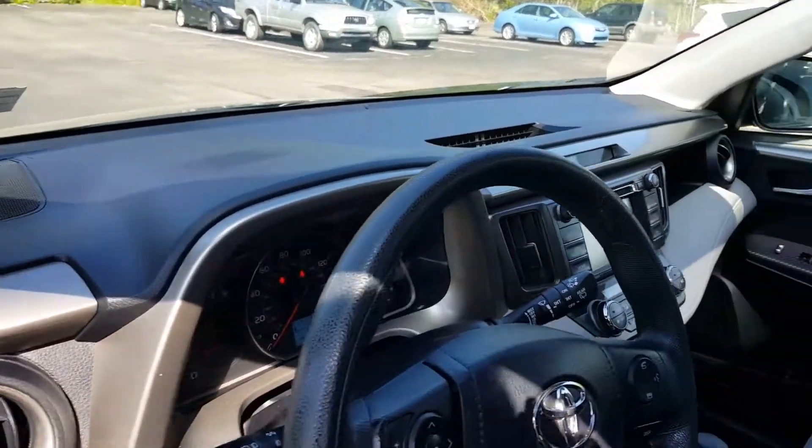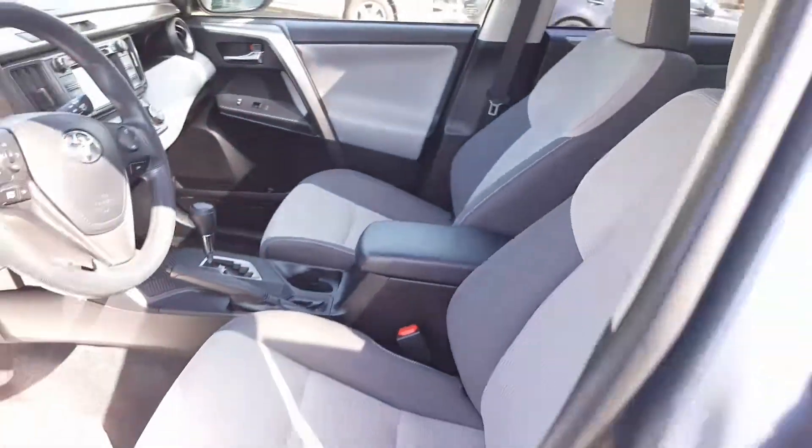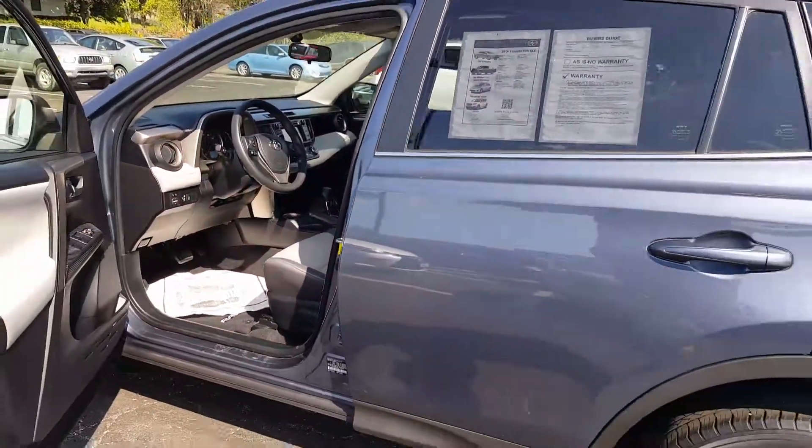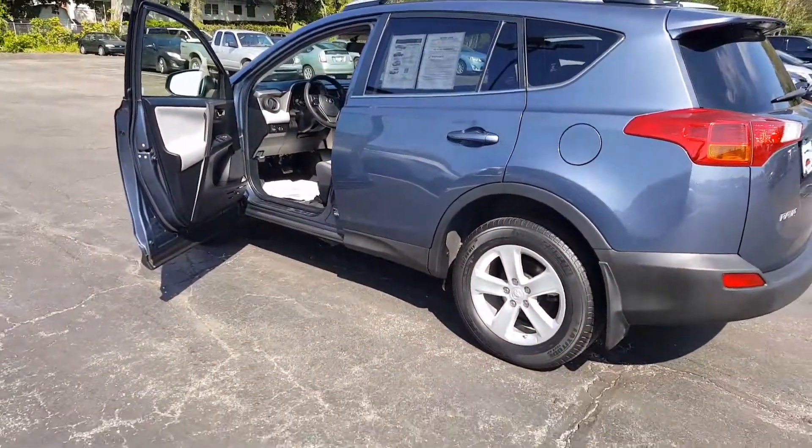It's got 40,913 miles on it. Very nice shape. My name's John Heslip, Summit Toyota. My phone number is 330-572-4809. Thank you very much.